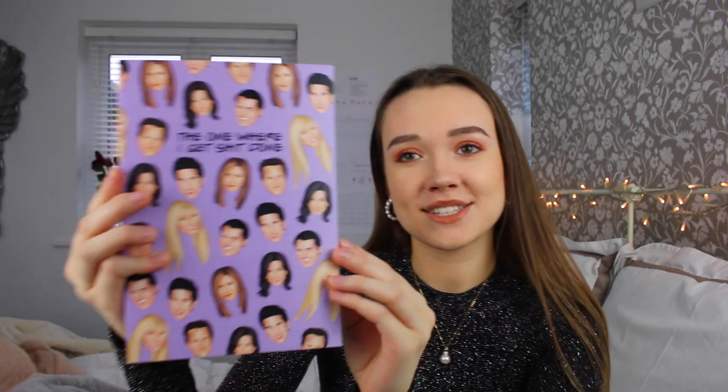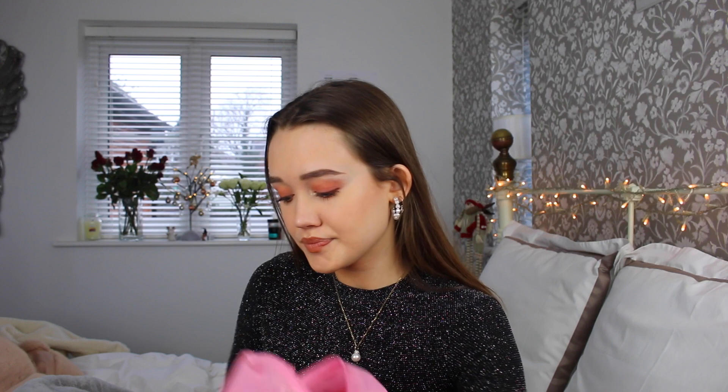The Friends notebook just says 'The one where I get shit done,' so it's a little notepad for planning, and it has all their faces on it. Then she got me this backpack — it's a big pink Adidas backpack. I thought this would be really good for sleepovers and things, taking all my stuff, because it's so big and it fits my laptop in.